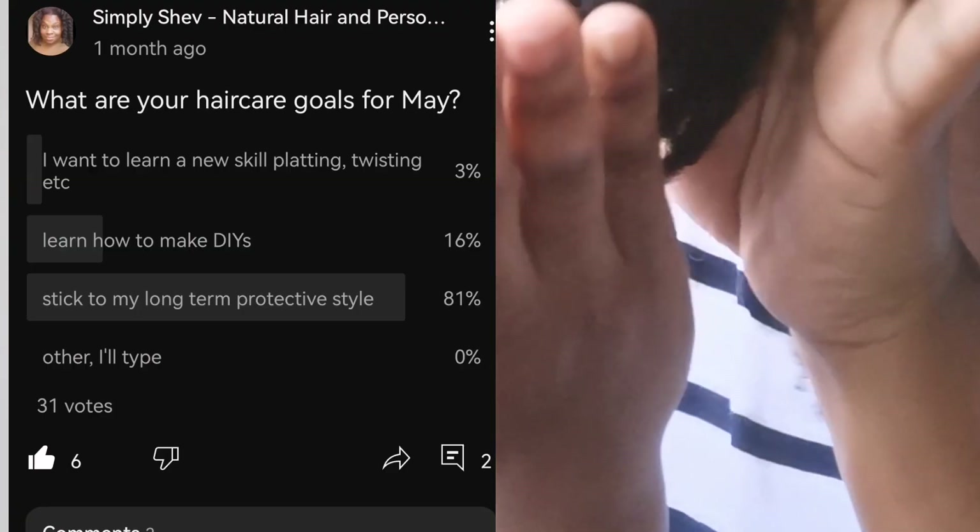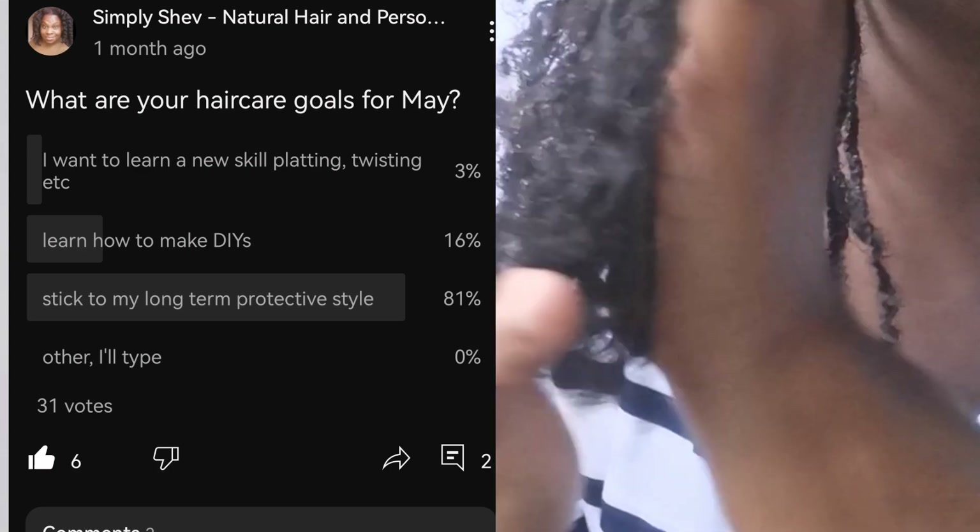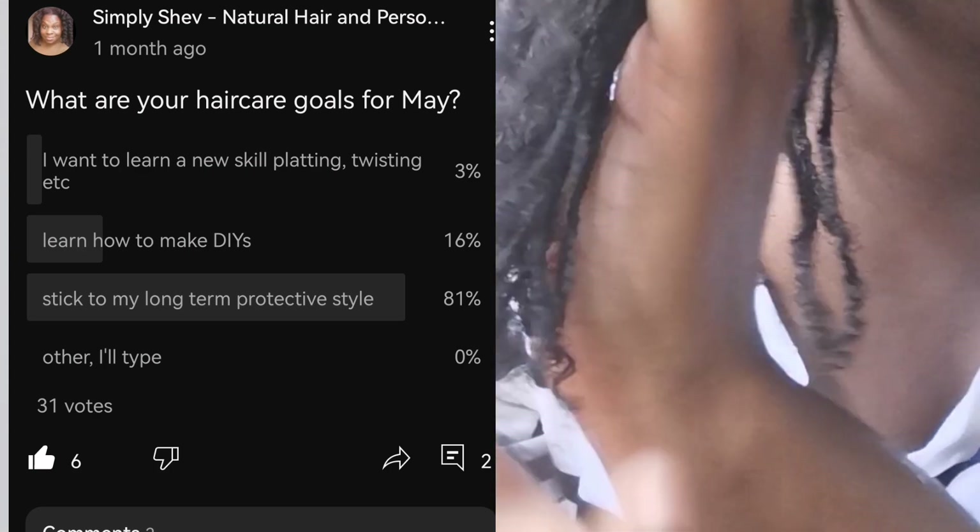That wraps up week 10 — just using simple hair products and simple hair practices, and I'm seeing great results. I'll leave the braids in for another week, add virgin hair fertilizer to my scalp, put in my leave-in, seal my hair, and that will be it until week 11.